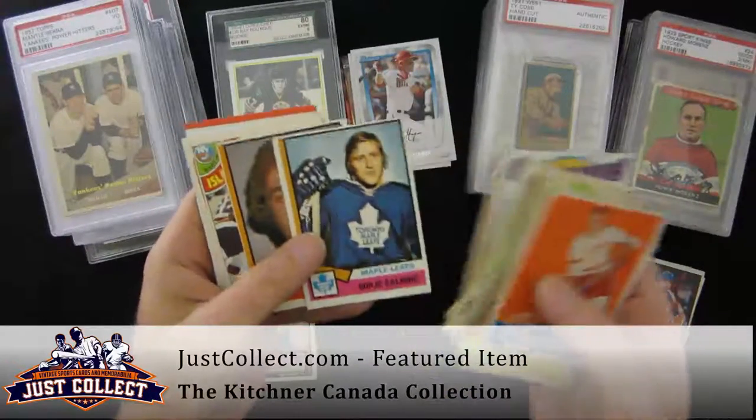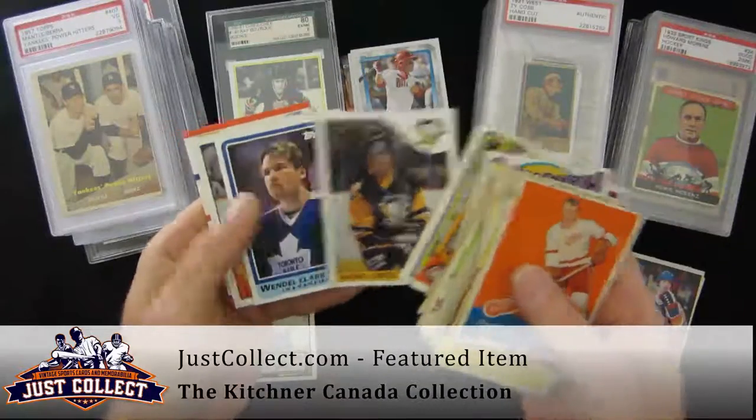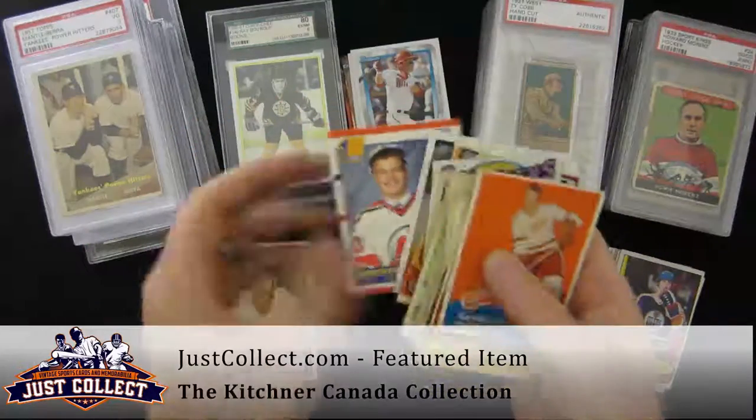Another Orr, Borje Salming, Bobby Gainey, Mike Bossy, Mike Gartner, Paul Coffey, Scott Stevens, Gilmour, Mario Lemieux — this is a Topps, most of the others are OPC. Wendell Clark, Luc Robitaille, and Martin Brodeur.